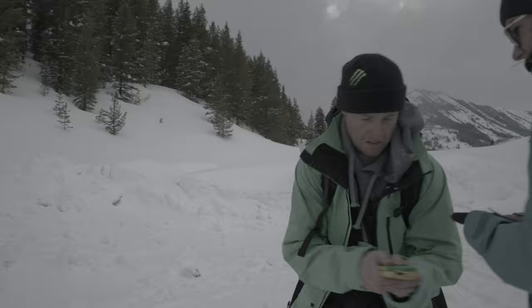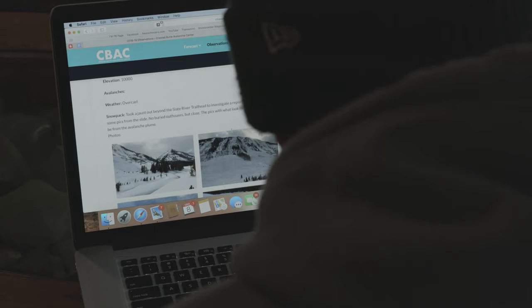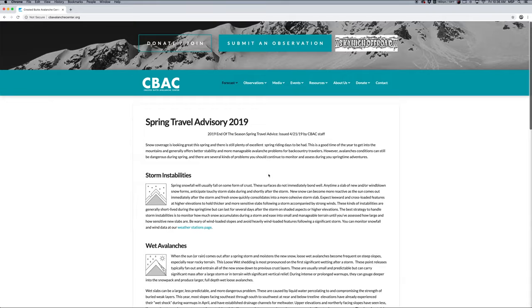Find a partner and have them time you in a mock avalanche scenario. Find the signal, get the probe, shovel, and rescue Mr. Bear. High five to a job well done. Now that Mr. Bear is safe and in the comfort of his own home, we can move on to tracking yearly conditions and investigating trip options.